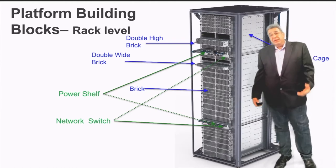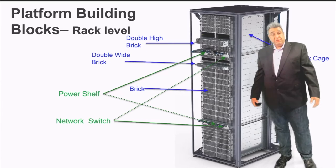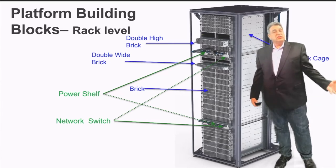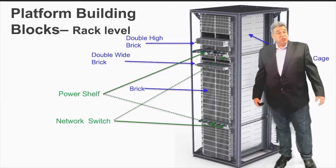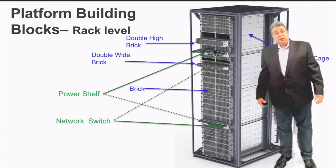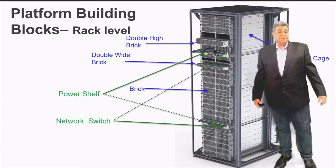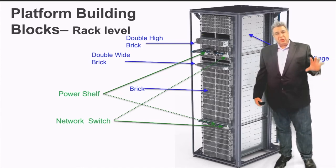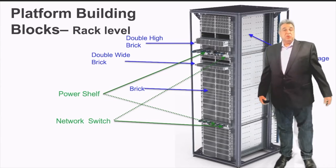The base building block of the Open19 platform has four main components. One is a cage — a platform that defines the form factor of servers and enables them to be placed in the same location. Each cage is associated with a power shelf and a networking switch. That combination of power shelf, networking switch, and two cages is called an Open19 zone. A zone is a standalone unit of compute that can be replicated, and a single rack can fit up to two zones.